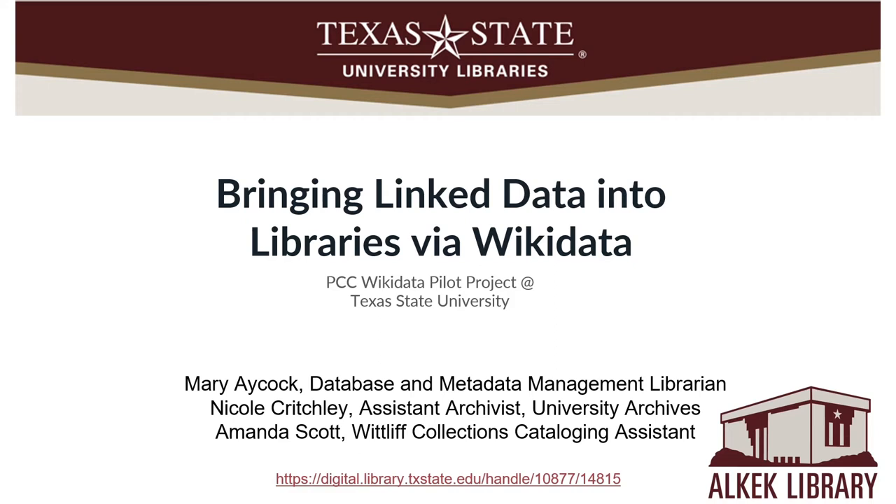Welcome to this project briefing on bringing linked data into libraries via Wikidata, the PCC Wikidata pilot project at Texas State University. I am Mary Acock, the Database and Metadata Management Librarian, and I am joined by Nicole Critchley, Assistant Archivist, University Archives, and Amanda Scott, Whitliff Collections Cataloging Assistant.